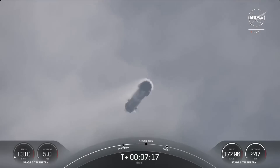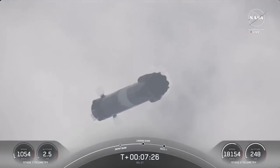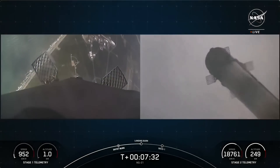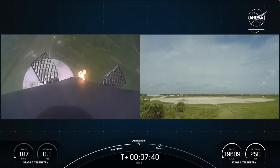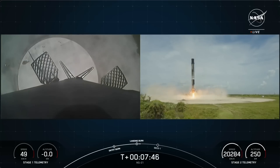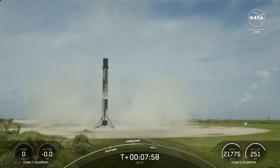Stage 1 transonic. Amazing view of the Falcon 9 booster as it makes its way back to landing zone 1 at Cape Canaveral Space Force Station in Florida. Stage 1 landing burn. Landing leg deploy. Stage 1 landing confirmed. A spectacular touchdown of our Falcon 9 booster at landing zone 1 at Cape Canaveral Space Force Station in Florida.